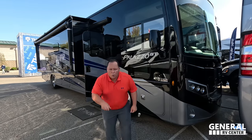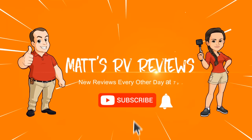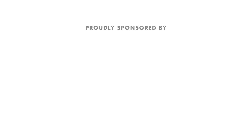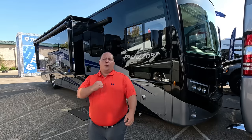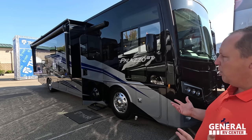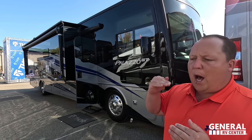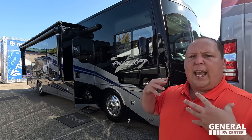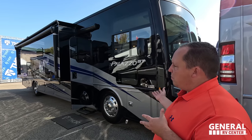This is the 2024 Thor Palazzo GT model 37.5. We are going to be taking a look at the outside features first and the inside features. Then we're going to give you three things we love about the Palazzo GT and three things we dislike about it. Starting in three, two, one. I am super excited to be showing you guys a new Thor diesel pusher motorhome, the Palazzo GT. All these brands keep going up in price, and it's really discouraging — it's pricing a lot of people out of the diesel market. That's why I love this Palazzo GT, because they're trying to simplify some things to make it more affordable for you, the consumer.